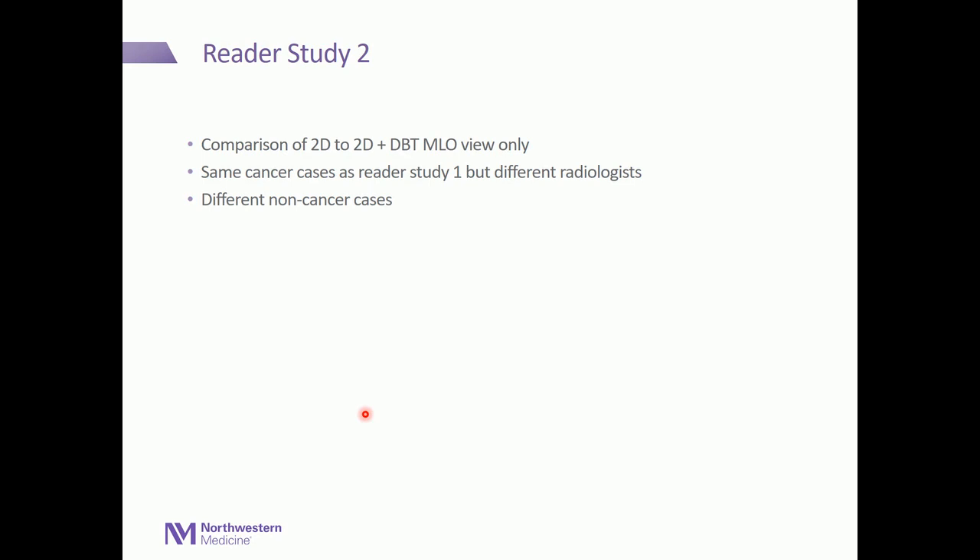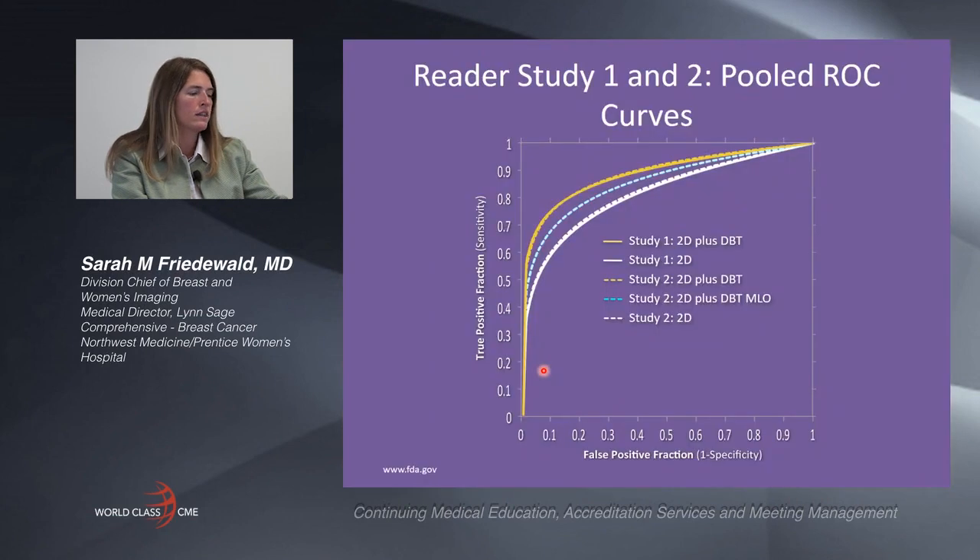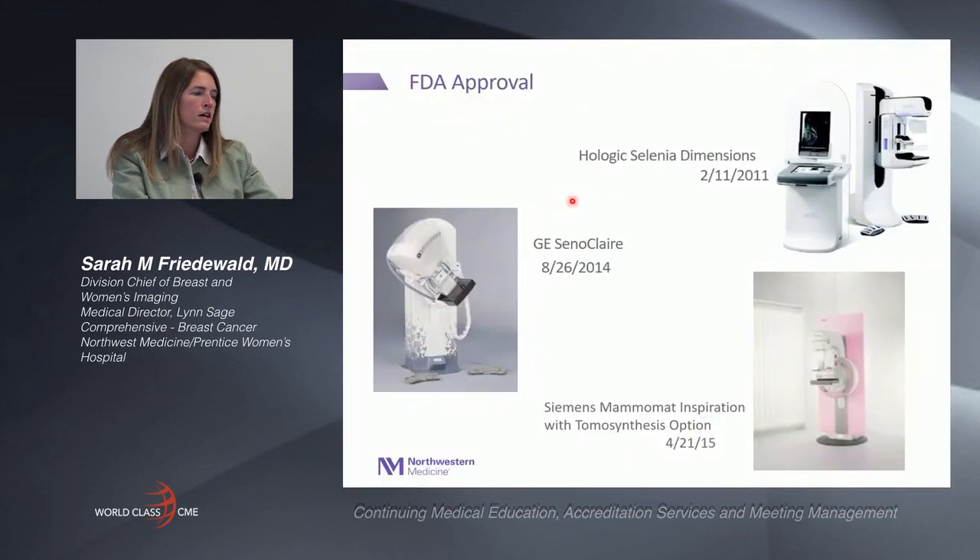The second reader study compared 2D alone to the combination examination but only utilizing the MLO view in tomosynthesis, not the CC view. They were the same cancer cases as the first reader study but had different radiologists and different non-cancer cases. The white line represents 2D alone, the O represents the combination examination, and the blue dotted line shows a slight improved area under the curve with the MLO view only, but not as great as when both CC and MLO views were used. This emphasizes that although tomosynthesis is a 3D examination, it really requires both the CC and MLO views for greatest performance.